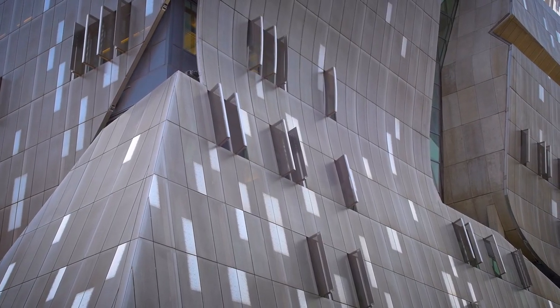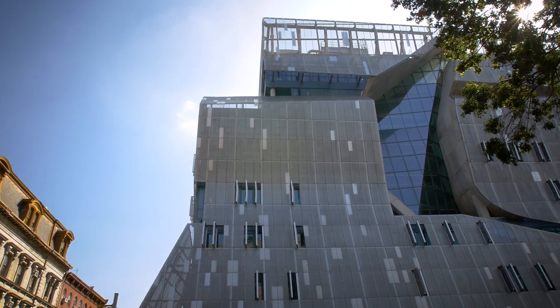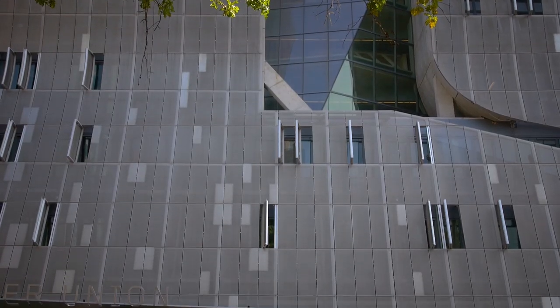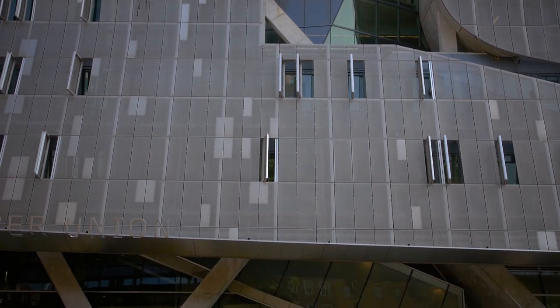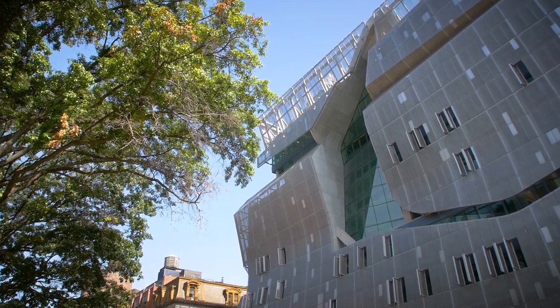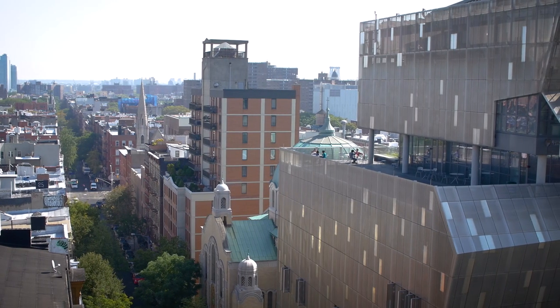Just as the Foundation Building had embodied concerns with democratic access through forward-thinking design and engineering, 41 Cooper Square, designed by Morphosis Architecture and led by Tom Mayne, presented maverick thinking around concerns of environment, sight, programming, and beauty.